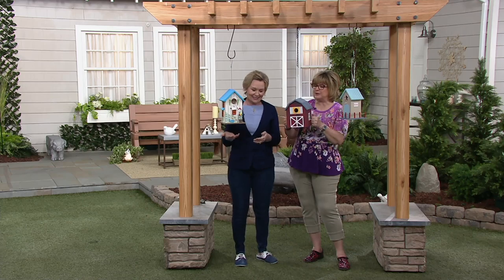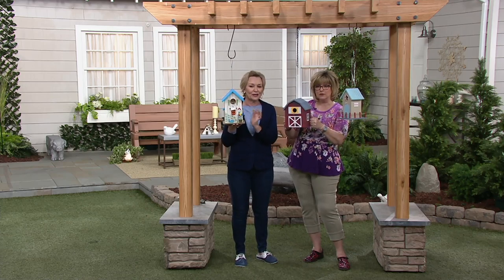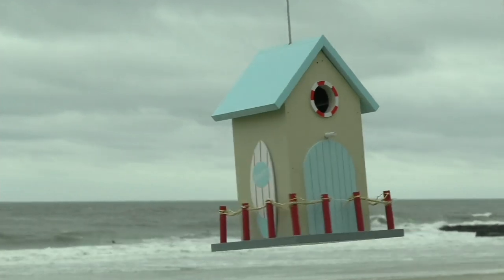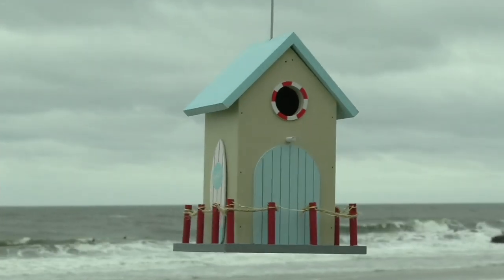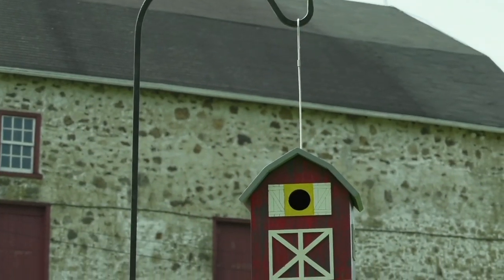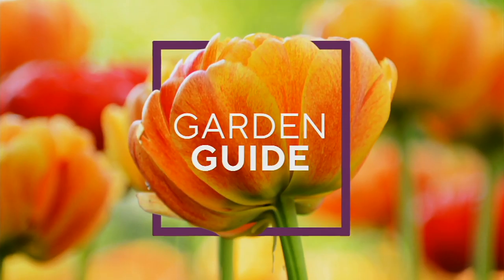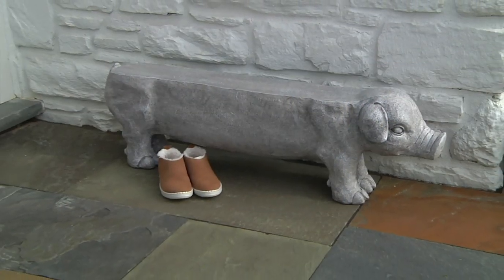And I want to reiterate, these are wood, not plastic. Pressure-treated wood so they can go outside. These are adorable and really pretty. All right, you guys, Barbara King brought us one of the most amazing items for the season.